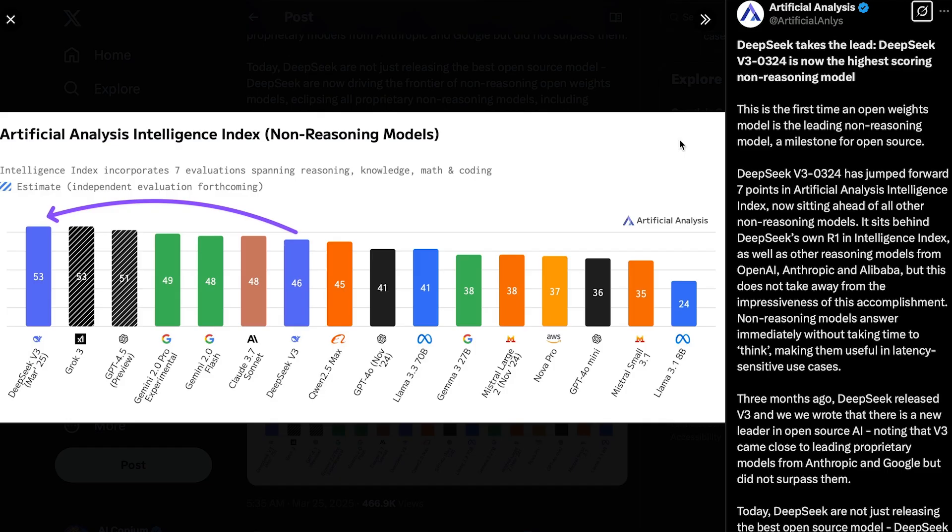Just recently, we saw the DeepSeek V3 update, which I covered in my previous video. This update was actually pretty massive. According to Artificial Analysis, it's the first time ever that an open weights model ranks as the best non-reasoning model — a huge milestone for open source AI. It's clear that not only is the gap between closed and open source AI shrinking, but so is the gap between China and the US in this global AI race.